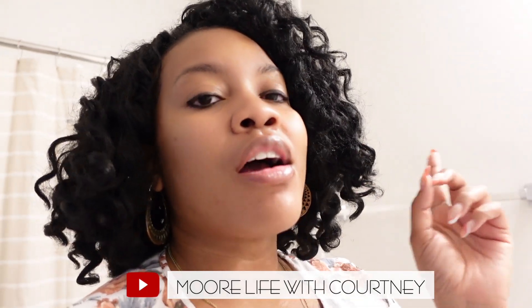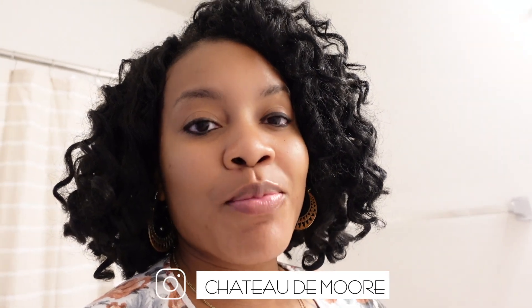I believe that's it! All items I've mentioned will be linked below. If I can't find the specific ones from Home Goods or At Home, I'll find similar items to link. Please let me know if you have any questions. Make sure you're subscribed to my YouTube channel and following our Instagram page at Chateau de Moore. Thank you so much for all the support and I will see you in the next video — bye!